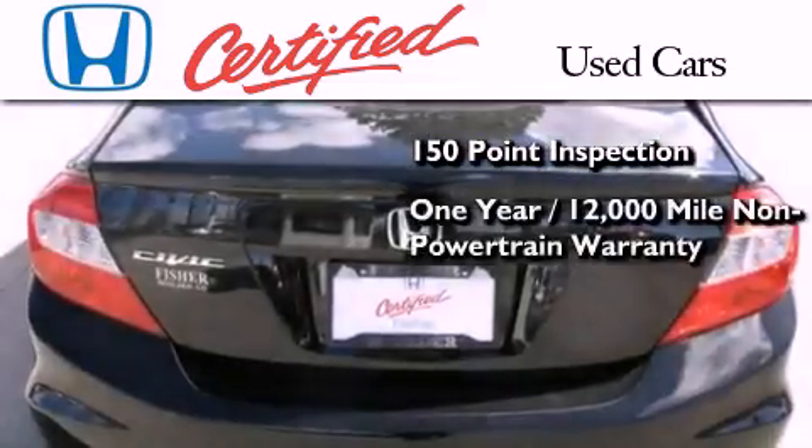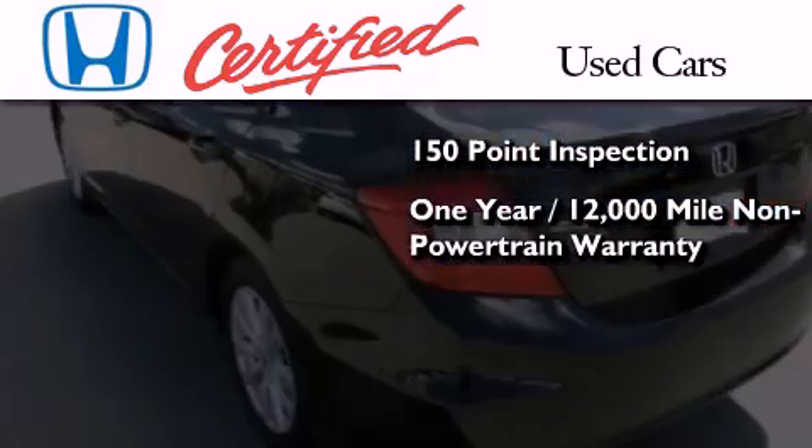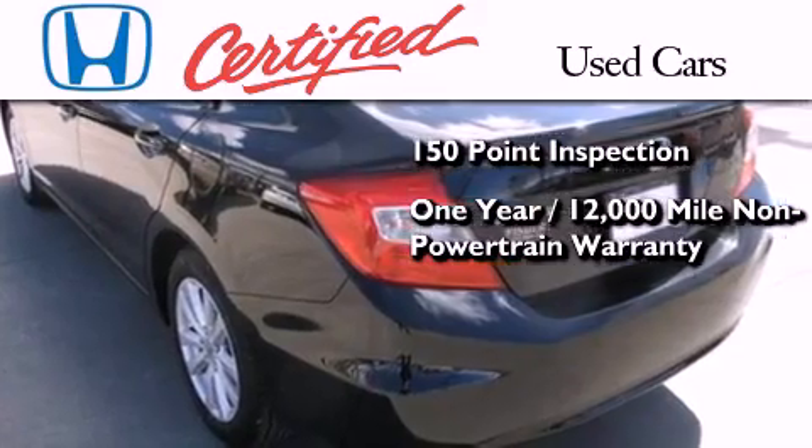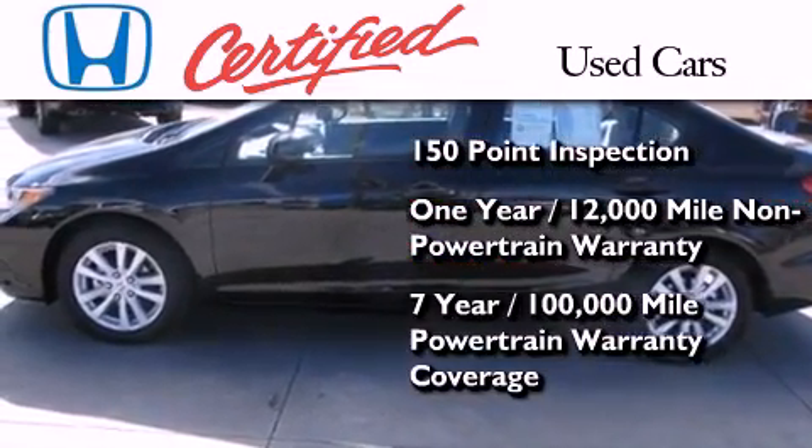It also comes with an additional 1-year or 12,000 miles of non-powertrain equipment warranty coverage on top of what's left of the original new car warranty, and 7 years or 100,000 miles of powertrain warranty coverage.